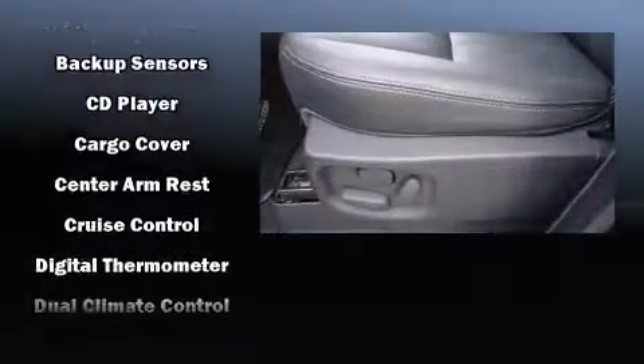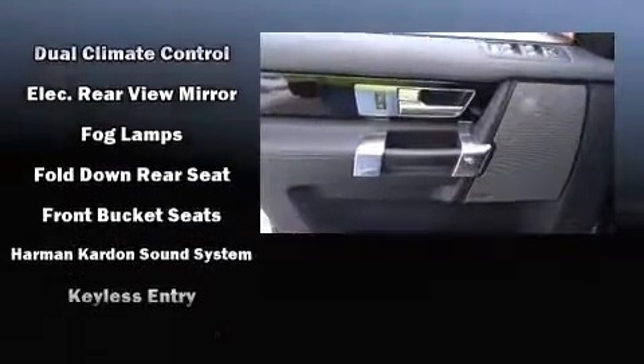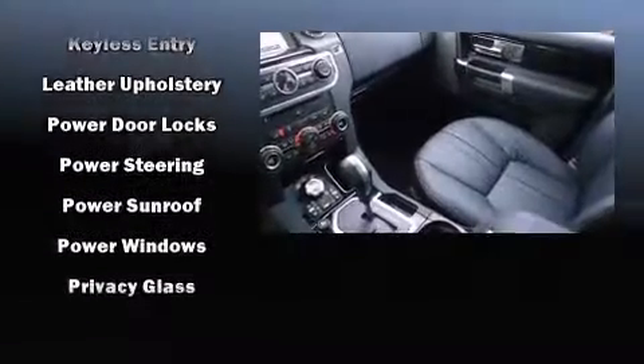Passengers are protected by various safety and security features, including dual front impact airbags with occupant sensing airbag, front side impact airbags, and four-wheel disc brakes with AVS.